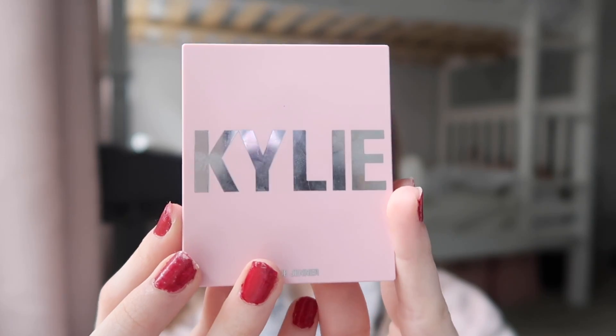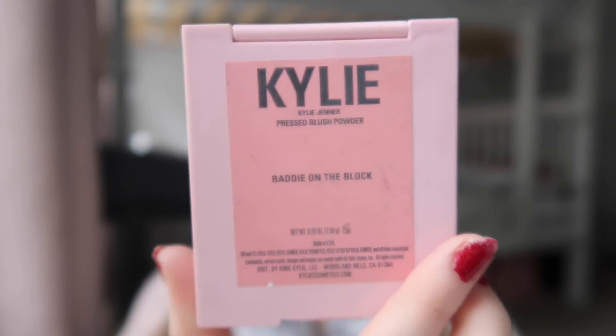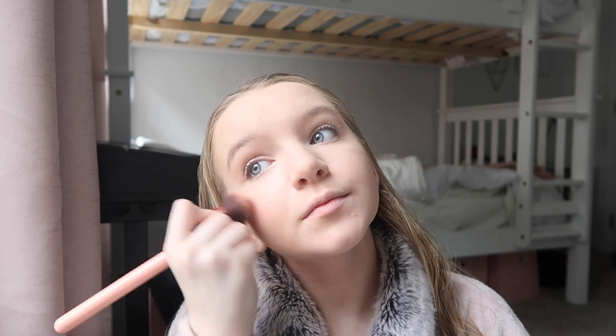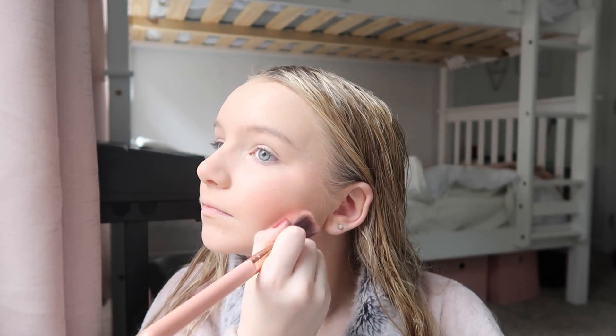Now it is time for my blush and bronzer. For my bronzer I use the Ellen Tracy. For blush I use Kylie in the shade Batty on the Block.